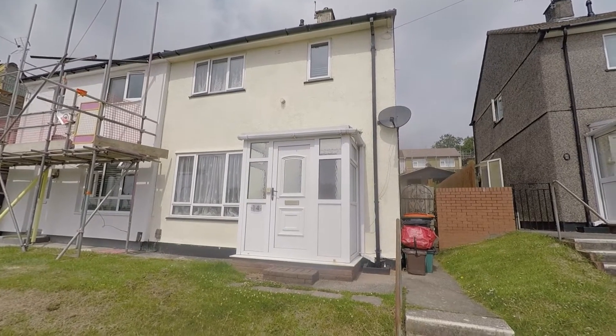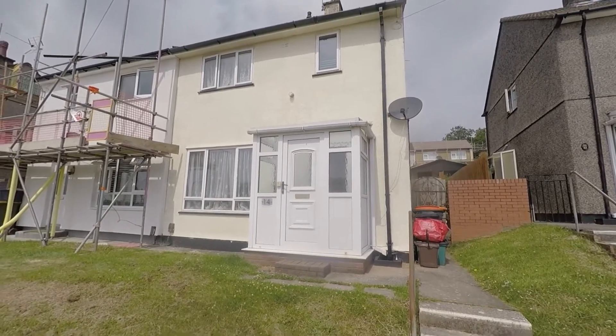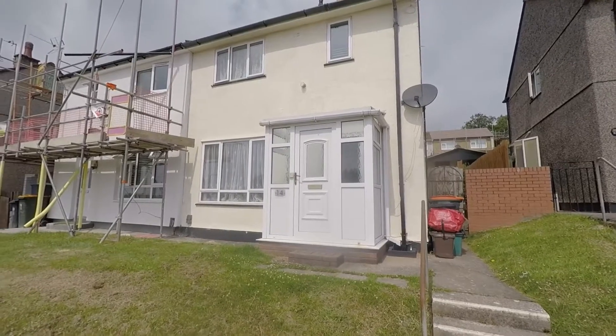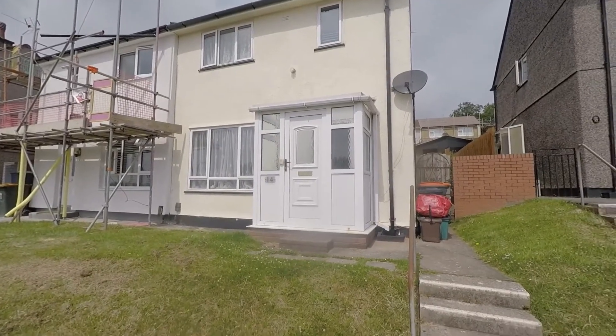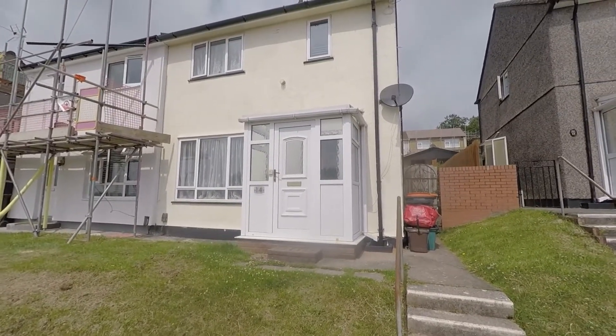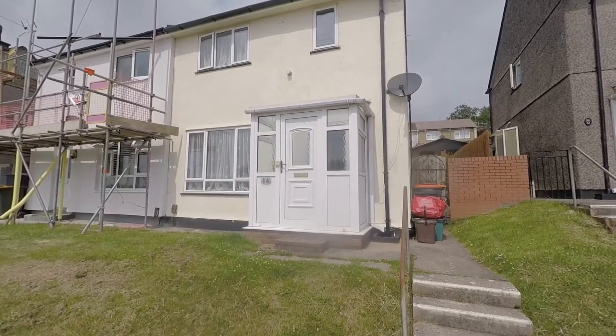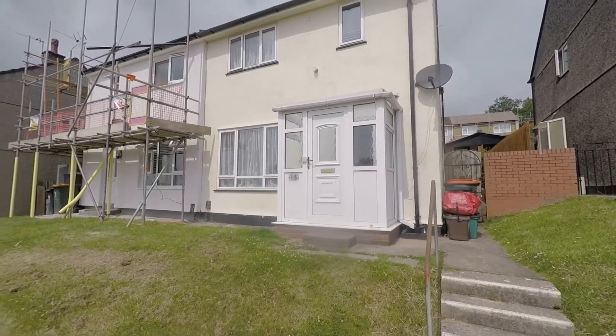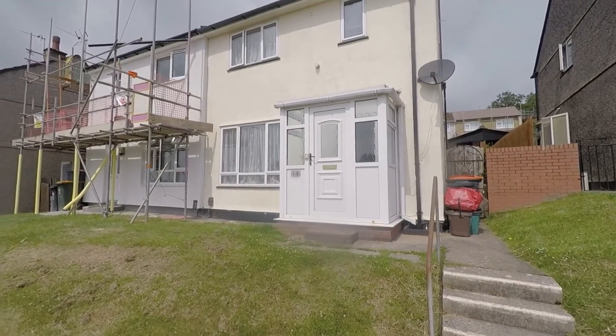Hi, thanks for watching this video tour for Brynglas Drive in Newport. We have a two double-bedroomed semi-detached property in a fantastic location. You are within walking distance to the local primary school and just a short drive to the M4 motorway, so it's perfect for first-time buyers and anyone who's going to be commuting.